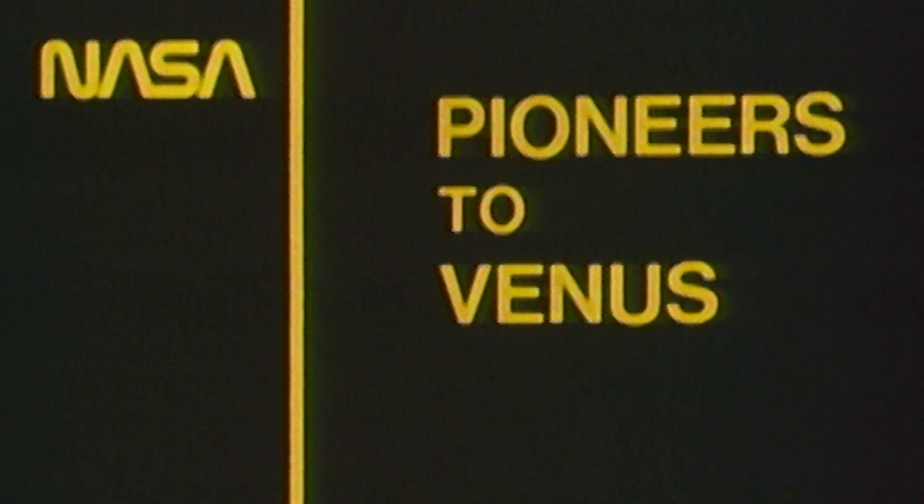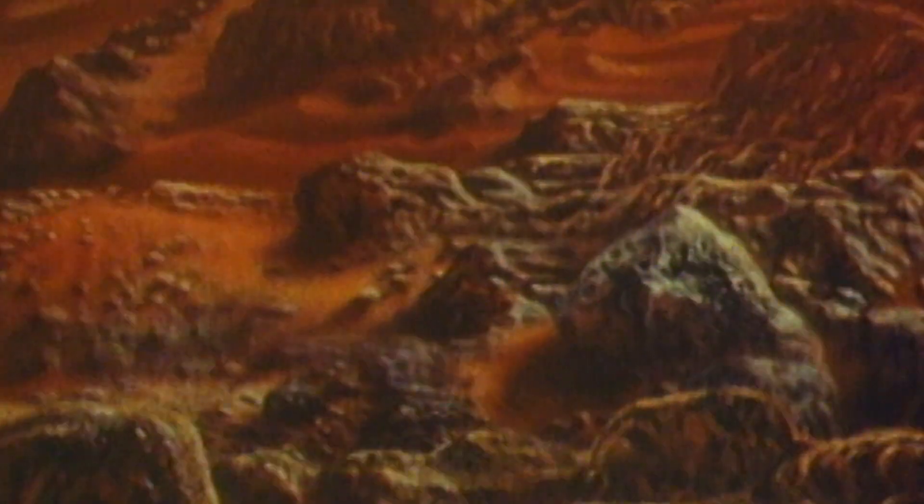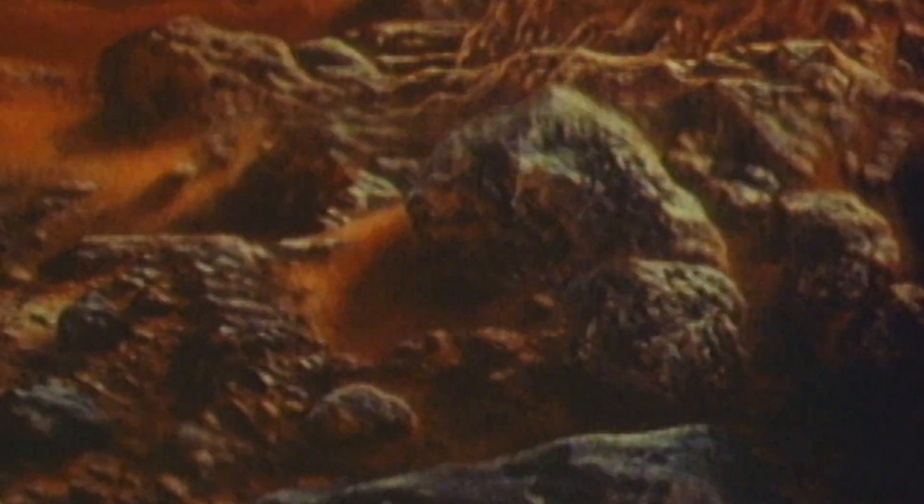It's 900 degrees hot at the surface, has powerful high altitude winds, and is blanketed by a dense carbon dioxide atmosphere — the planet Venus. Although the same size and density as Earth, the similarities end there. Earth has water and light. Venus is desolate, dry, apparently lightless.